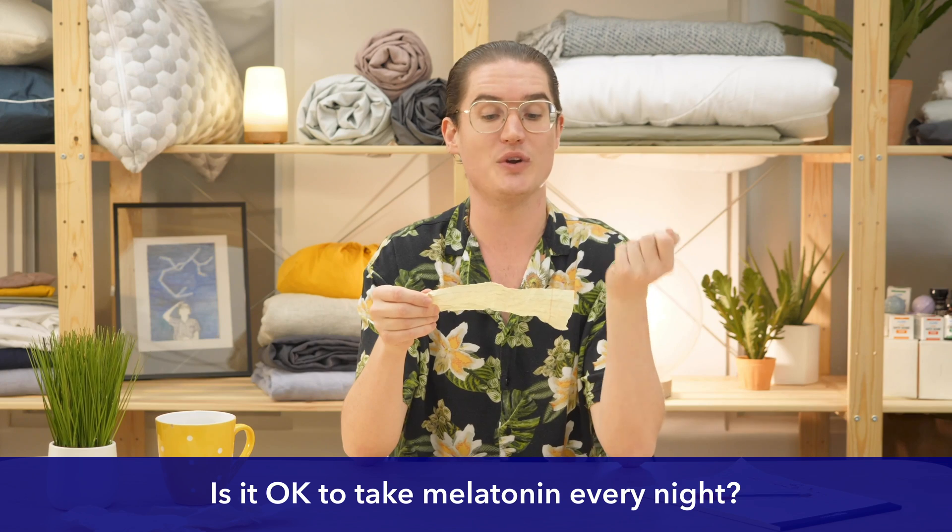Is it okay to take melatonin every night? Most of the research into melatonin use is for short-term use, and there's not a lot of evidence to say it's effective for long-term sleep treatment, but technically it is totally safe to take melatonin every night.